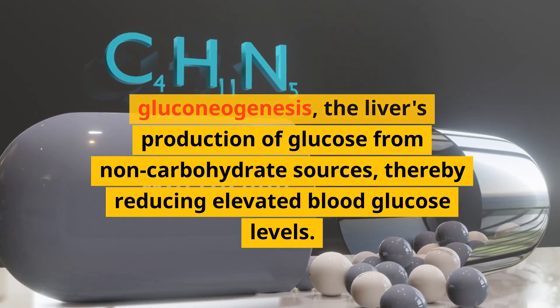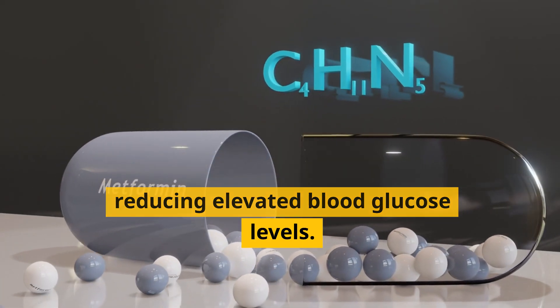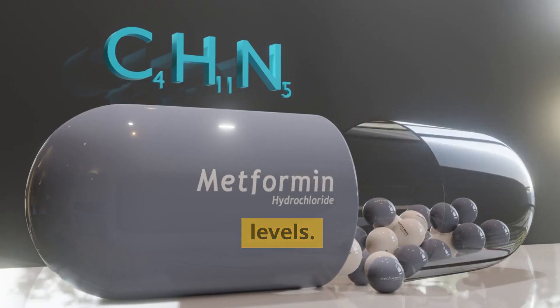Metformin works by inhibiting gluconeogenesis, the liver's production of glucose from non-carbohydrate sources, thereby reducing elevated blood glucose levels.